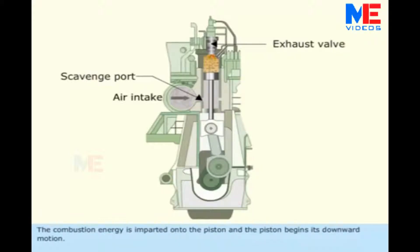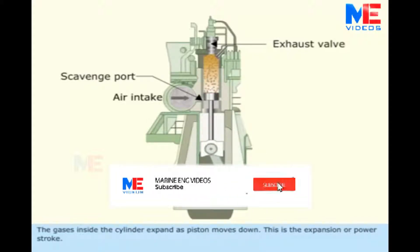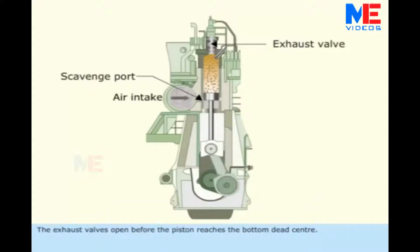The compression energy is imparted onto the piston and the piston begins its downward motion. The gases inside the cylinder expand as the piston moves down. This is the expansion or power stroke. The exhaust valves open before the piston reaches the bottom dead center.